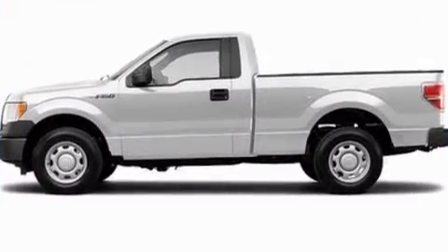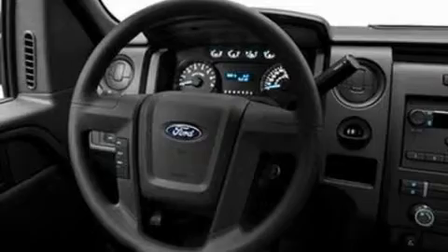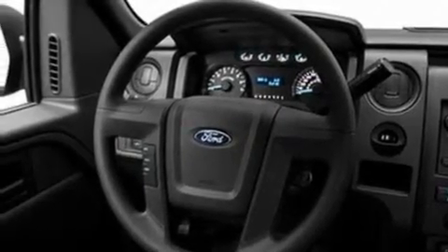Its top features include a four-speaker stereo system, a double wishbone independent front suspension, 17-inch wheels, an engine immobilizer theft deterrent system, 12-volt power outlets, and a full-size spare tire.